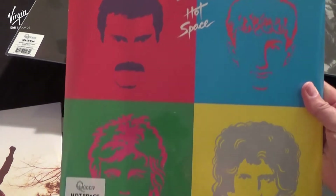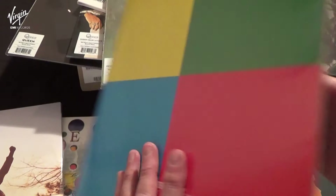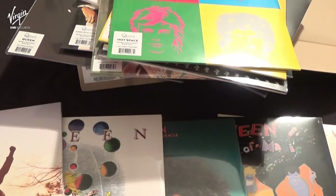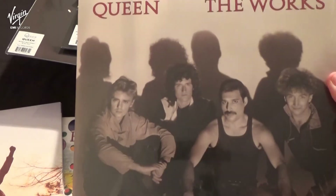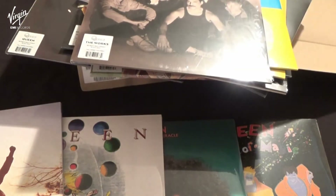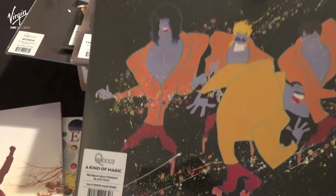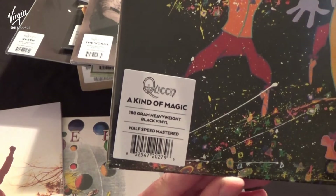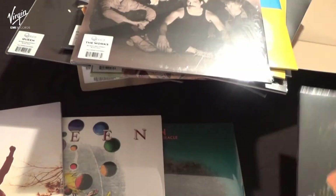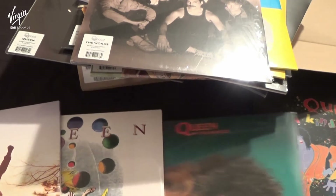And the Hot Space LP. Followed by the Works LP. And the A Kind of Magic LP, again with stickers featuring on every corner of each album cover.